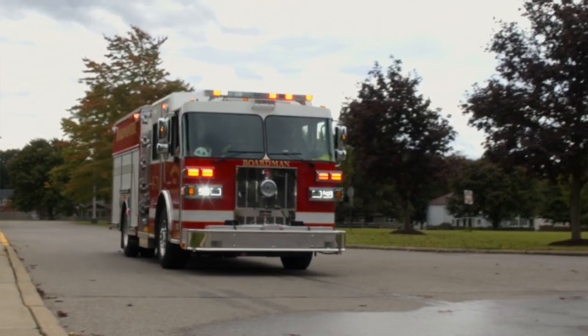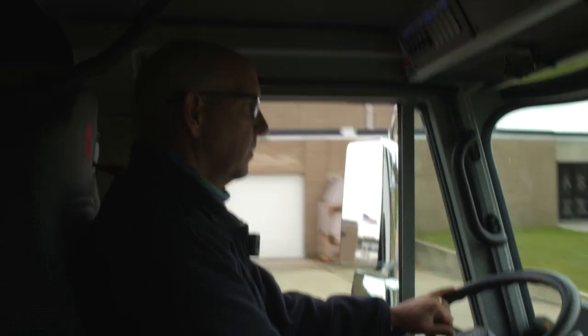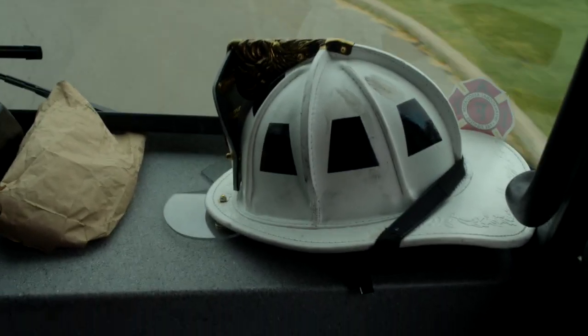Although the Boardman Fire Department couldn't make it to the elementary schools due to COVID regulations, they still want to teach fire safety lessons. BSTN caught up with some of the crew to learn how we all can stay safe. With people being home now, this really hammers home a lot of the aspects we always talk about with fire safety.